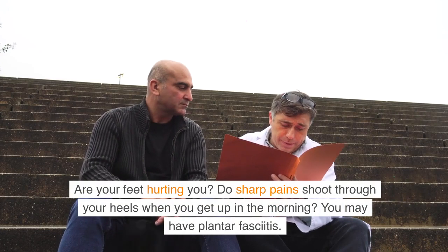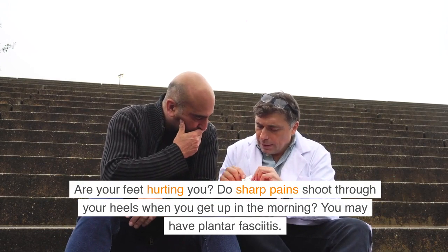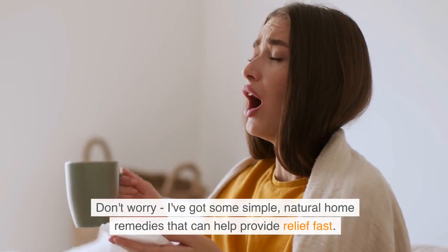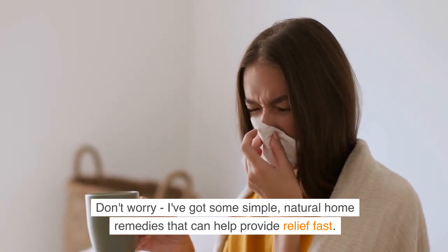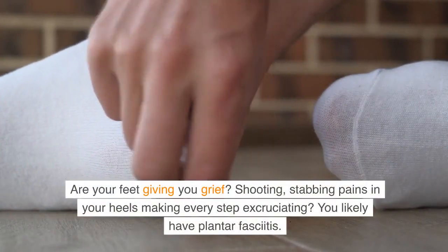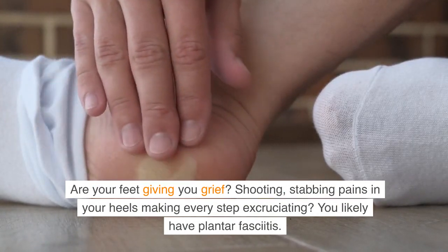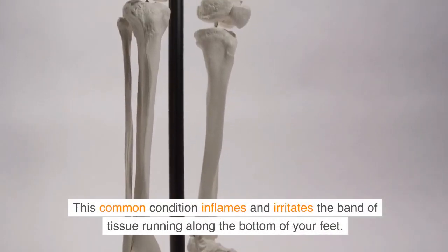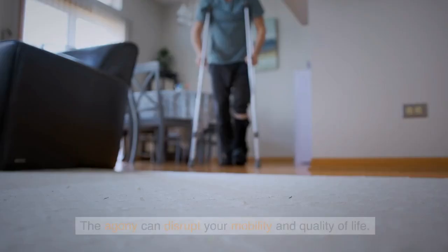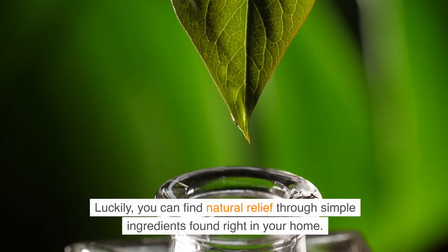Are your feet hurting you? Do sharp pains shoot through your heels when you get up in the morning? You may have plantar fasciitis. This common condition inflames and irritates the band of tissue running along the bottom of your feet. The agony can disrupt your mobility and quality of life. Luckily, you can find natural relief through simple ingredients found right in your home.